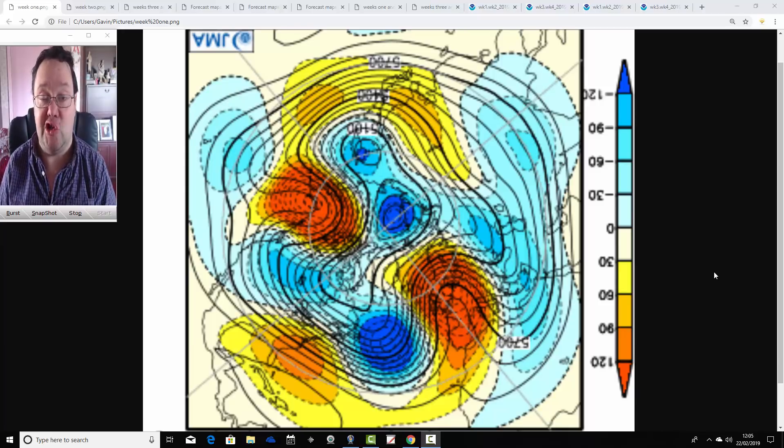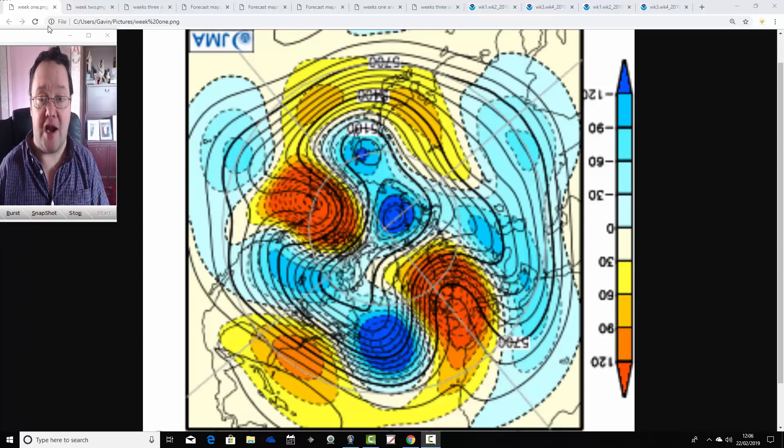We'll be looking at the GFS, the ECM and both models for the next week to ten days. Tonight we've got the February ENSO update, giving you that around six o'clock. So we'll see what's going on in terms of El Niño and all that kind of thing. It'll be quite interesting. Right, let's get on with JMA Friday first of all.